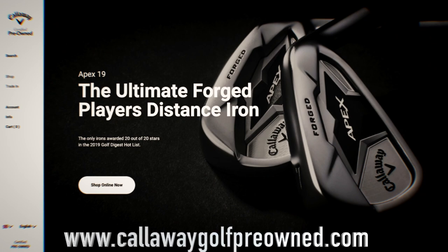Callaway have introduced their own website for used golf clubs. I'm going to show you how you can save huge amounts of money on that Callaway website, but there's an added bonus of saving an extra 10%, and I'll get to that very, very shortly.